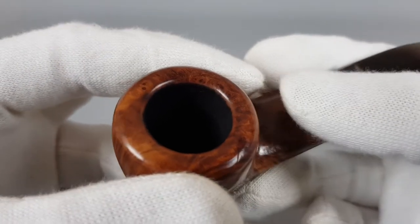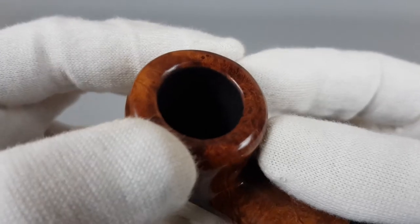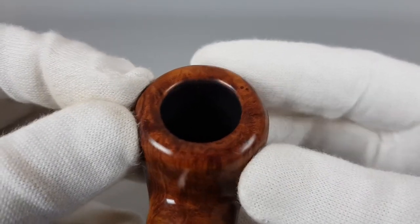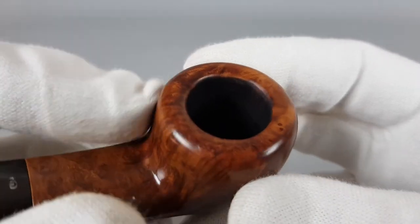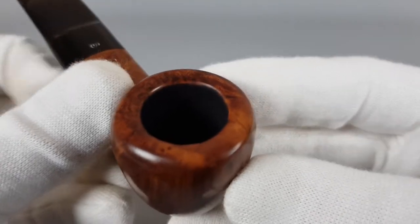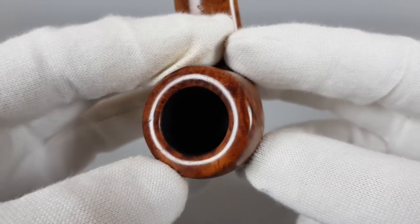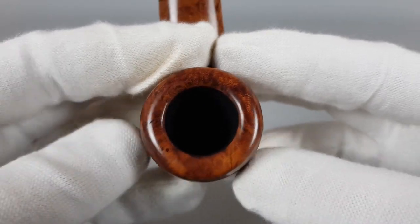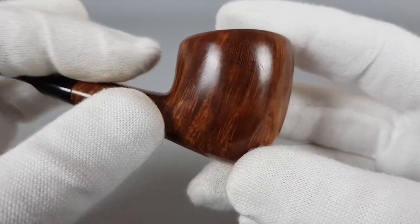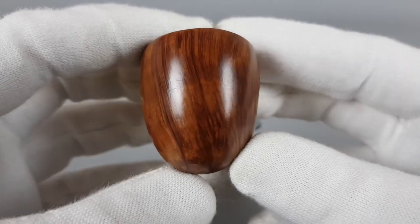I still can't remember if it's pronounced acorn or acorn, so please don't mind that unusual word — I just can't get used to it. Anyway, we're starting off at the rim, nice and smooth as you can see. It's oval, and we have even some straight grain on the bowl.